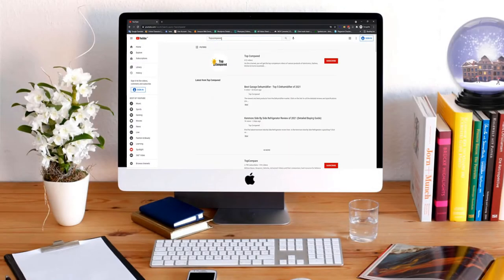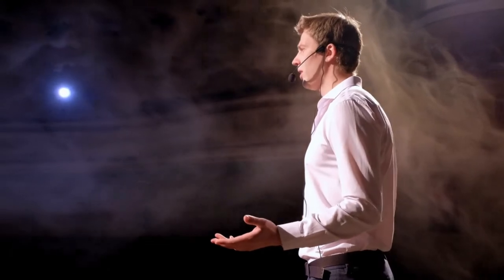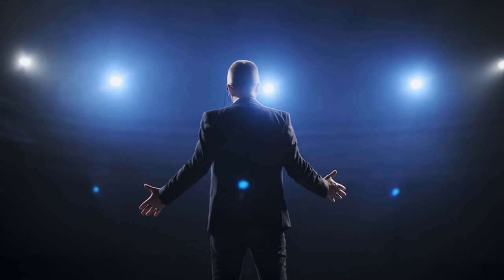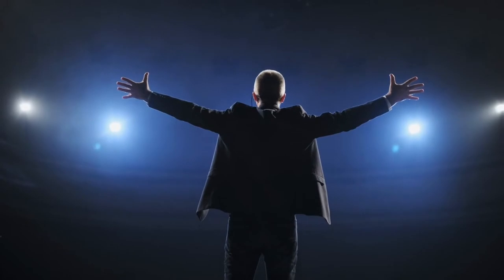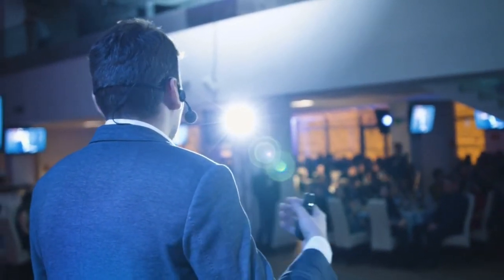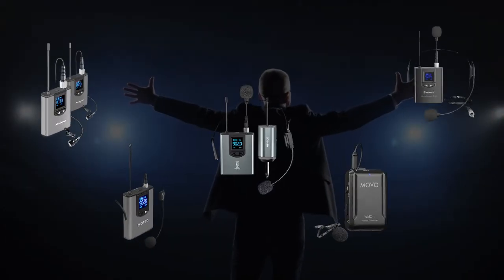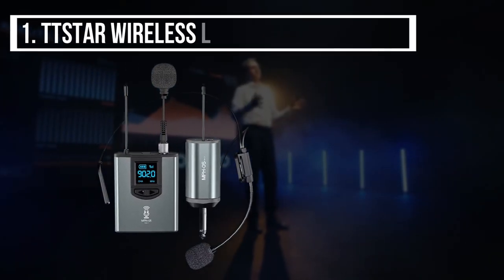Hi everyone, welcome or welcome back to Top Compared. Today we are going to have a look at the best wireless lavalier microphone. You can perform presentations, meetings, lectures, or more without any disturbance. The wireless lavalier microphones help you eliminate the hand-holding process of the mic and simply attach the microphone to the body or clothes. Here are our top five best wireless lavalier microphones.